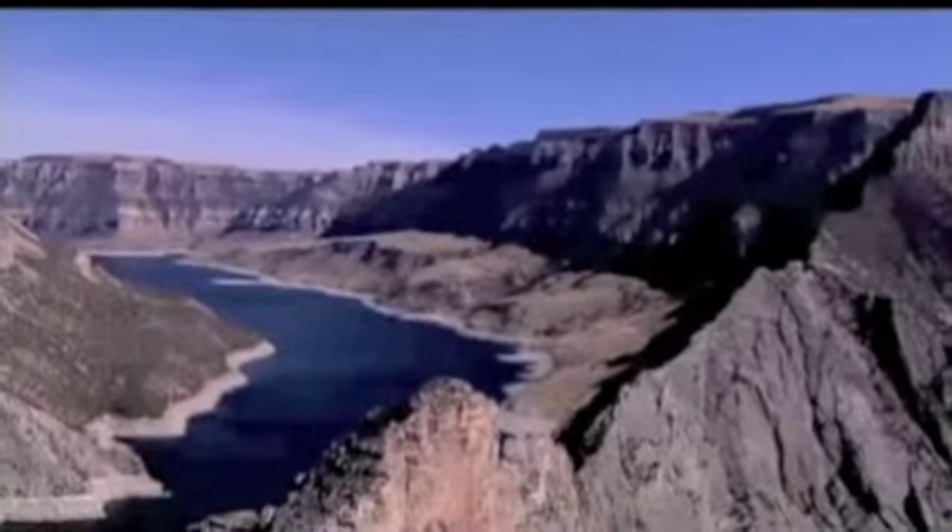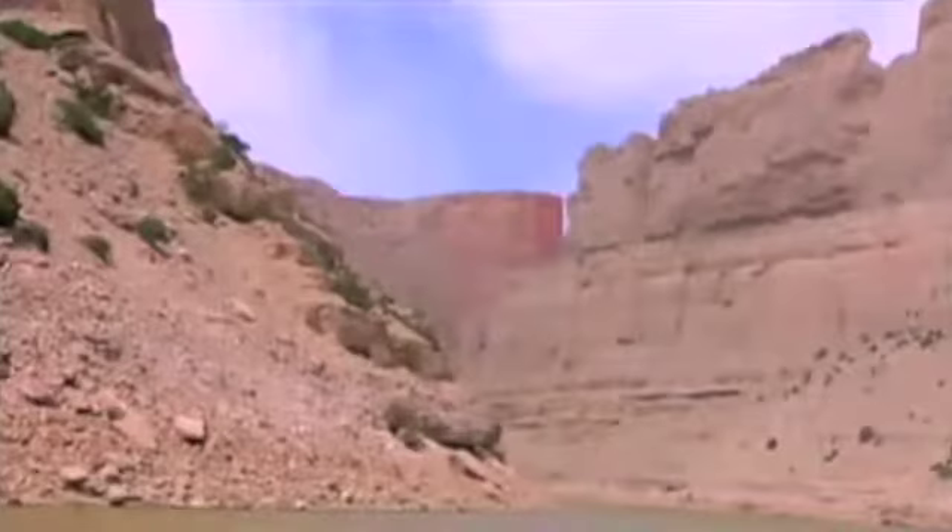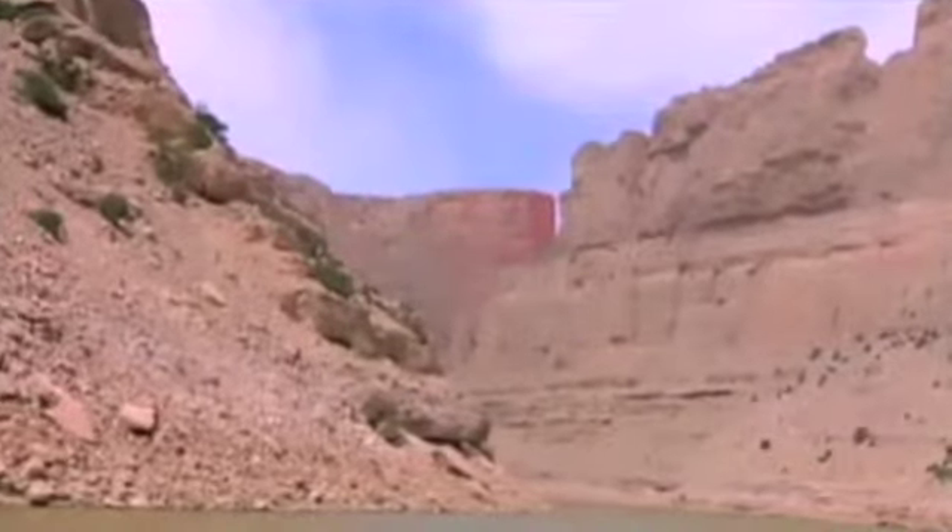And while it may appear as if this sculpted canyon is an end result, despite the placid lake which occupies the canyon today, the sculpting goes on, and the landscape continues to change.